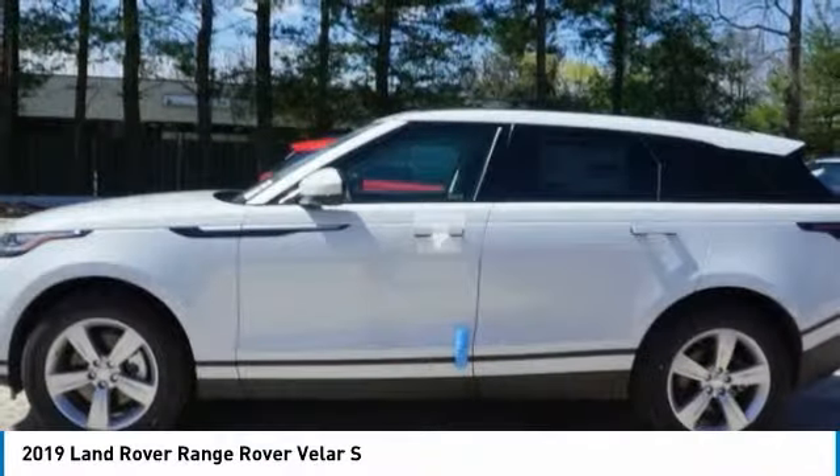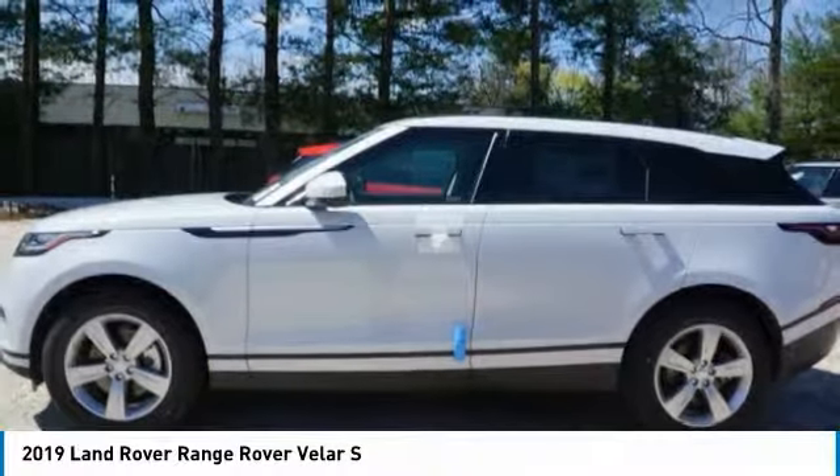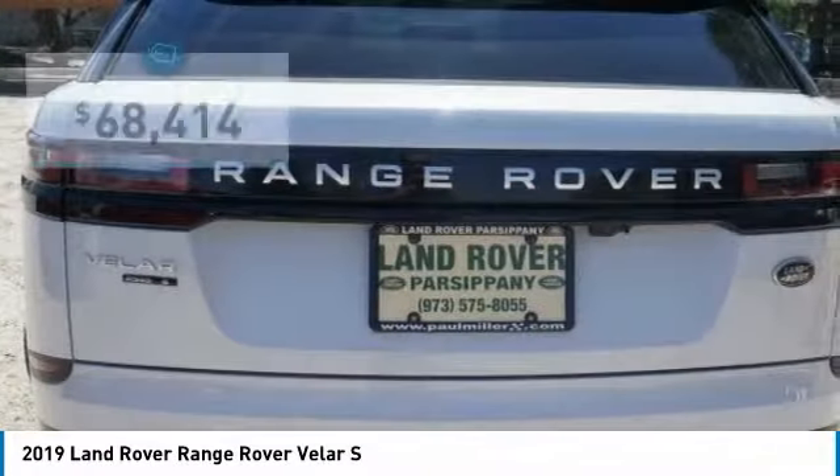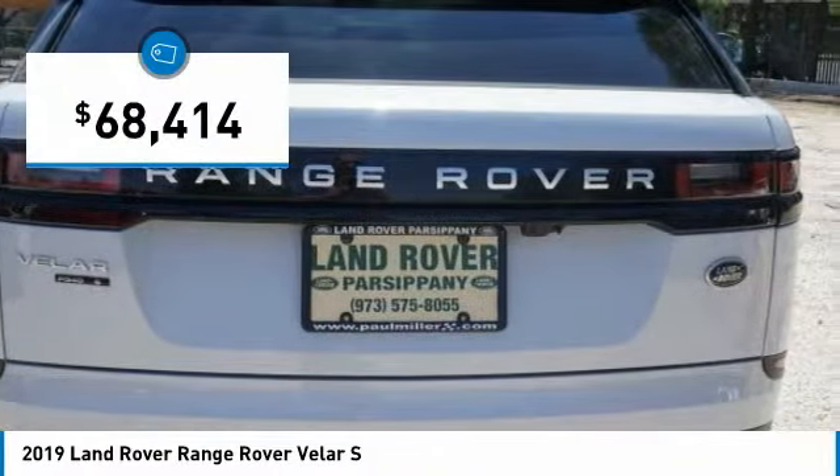This glamorous SUV will turn heads, but will also give you all the functionality you'd hope for in an SUV, and is priced below $70,000.